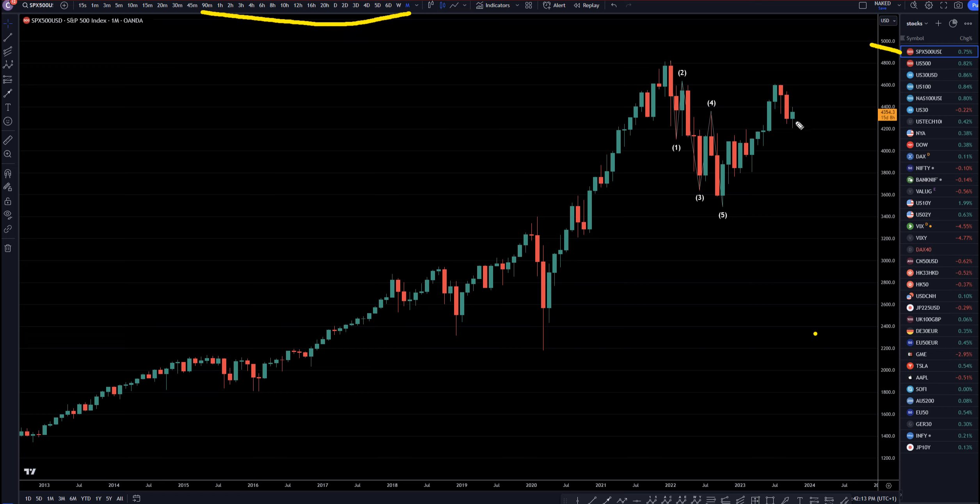I still think we're in an uptrend right here. I still think we need to go up at least one more time to complete a 1, 2, 3, 4, and 5 — probably go up and make all-time highs before what I do believe is going to be another pretty good move to the downside. So let's head down to the weekly time frame.